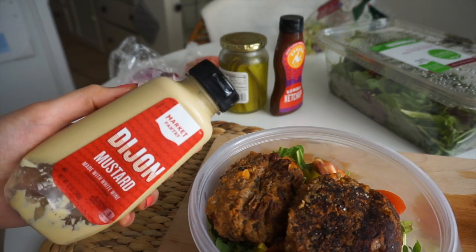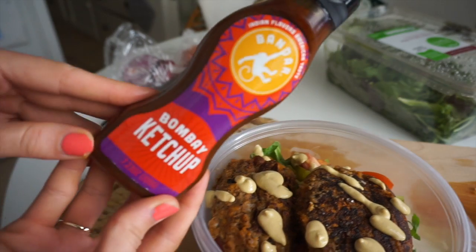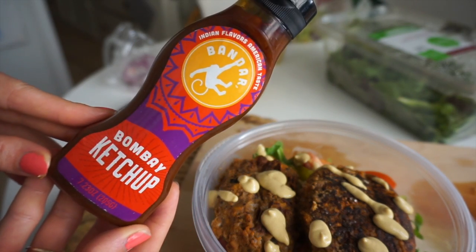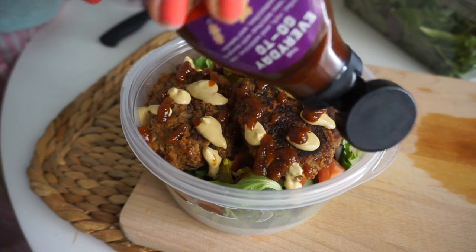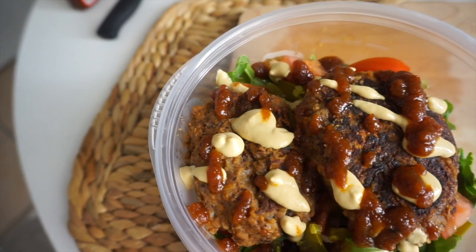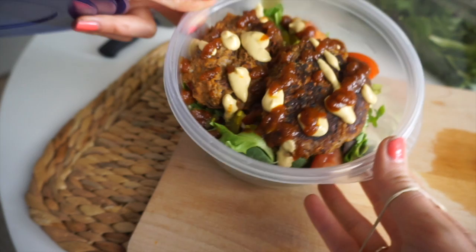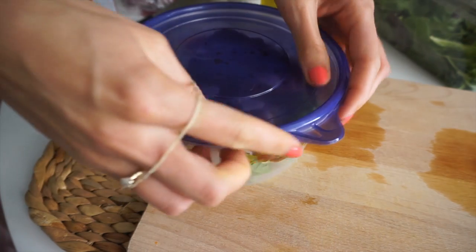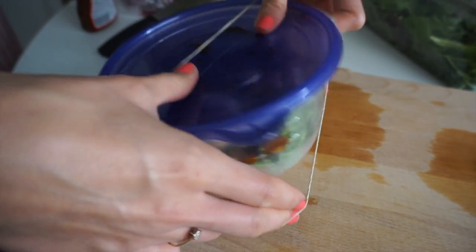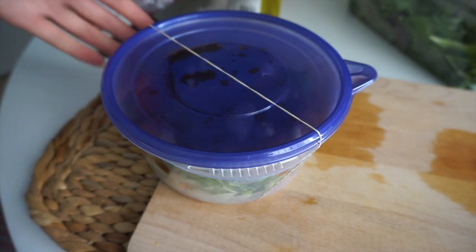I topped my salad with two patties, then drizzled some Dijon mustard and ketchup on top. I just got this Bombay ketchup from Bendar Foods, which has a little Indian influence — regular ketchup with Indian spices — and the combination is so good. I'll put a link to that condiment in the description box below. This salad was so satisfying and delicious — a new take on salad that feels anything but boring. When wrapping it up for work, I always make sure the lid is on really tight and put a rubber band around it so it doesn't open in my bag.